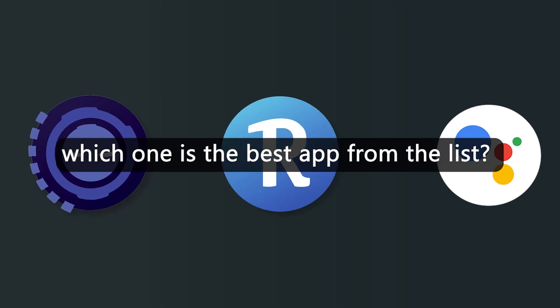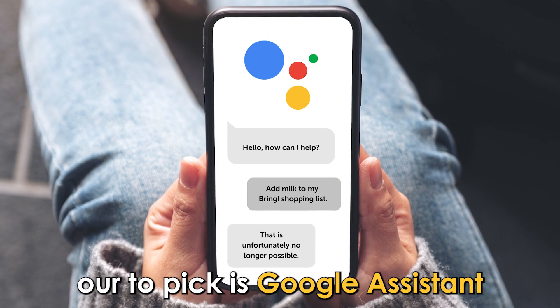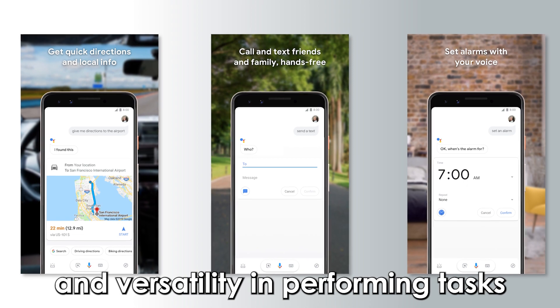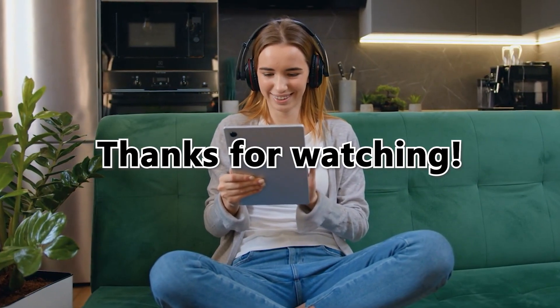So, which is the best app from the list? Our top pick is Google Assistant. We loved it because of its easy accessibility and versatility in performing tasks. Thanks for watching, till next time.